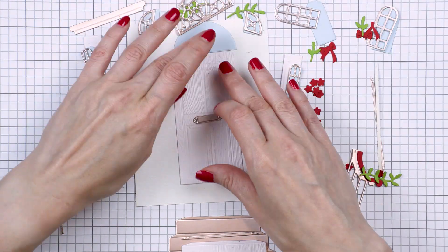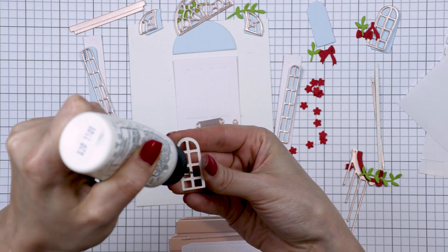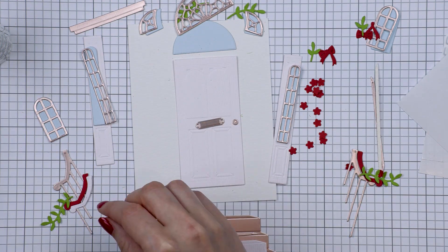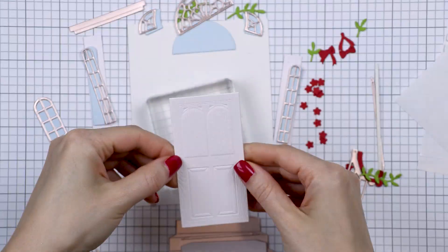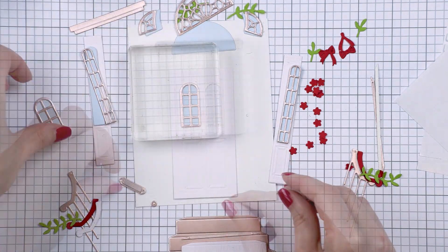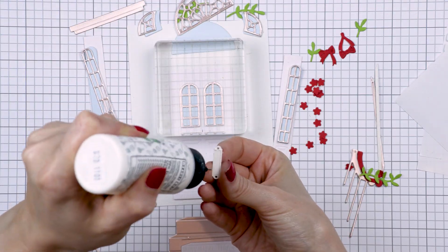I went ahead and did all of my die cutting off camera. I used white wood grain paper for the door to add a wooden texture to my die cuts, and rose gold paper from Tonic Studios to add metallic details to the metallic pieces. I have links to all of the products in the video description below, as well as links to all the new Christmas collections from Spellbinders.